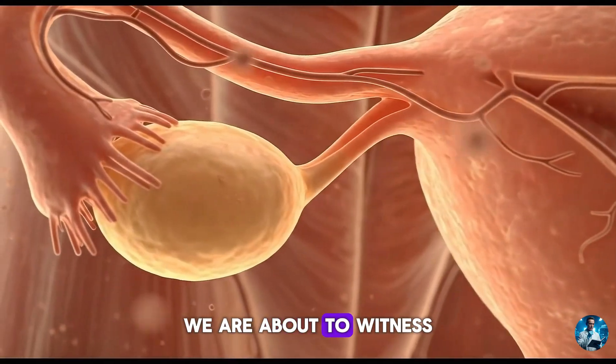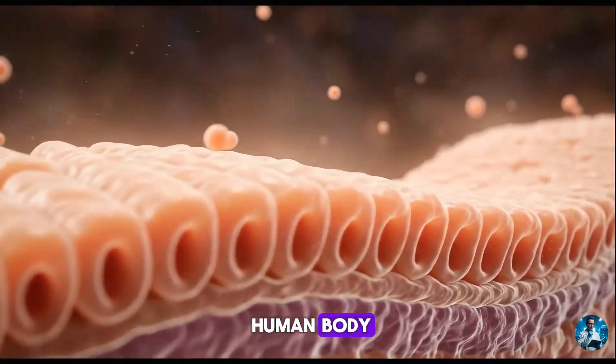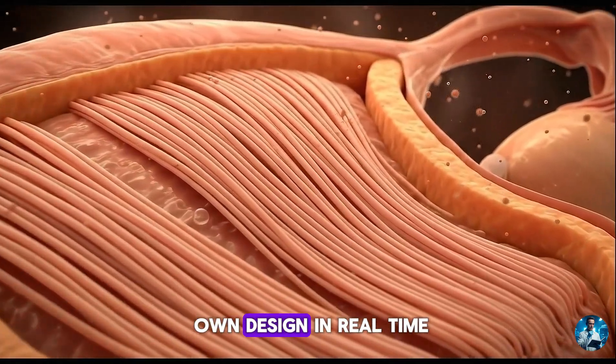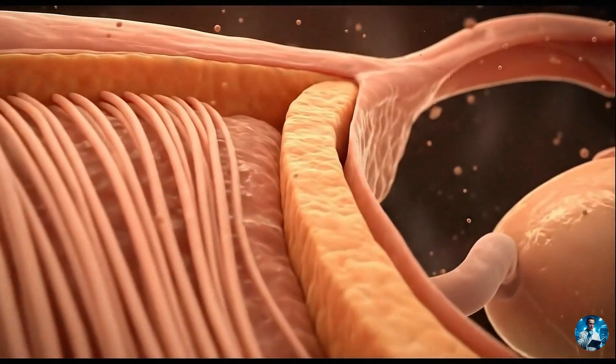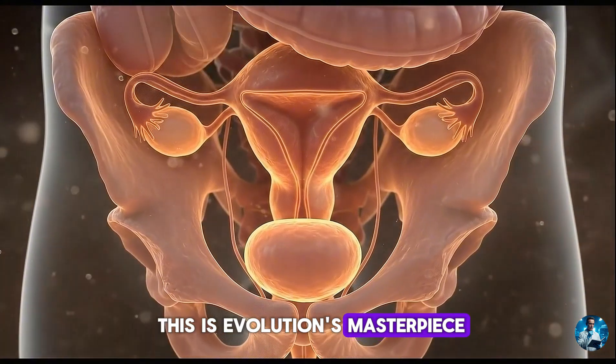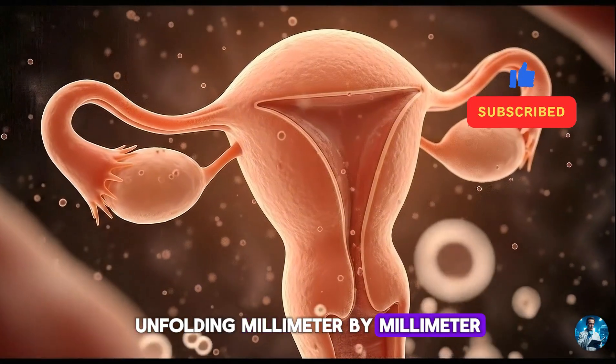We are about to witness one of the most dramatic expansions in the human body — an organ rewriting its own design in real time. This isn't just anatomy. This is evolution's masterpiece, unfolding millimetre by millimetre.